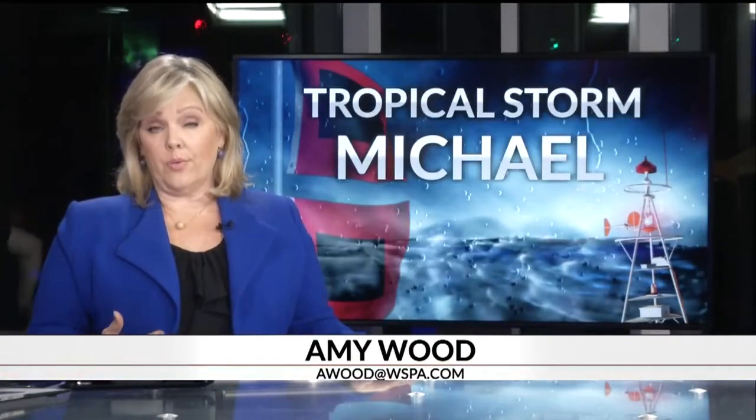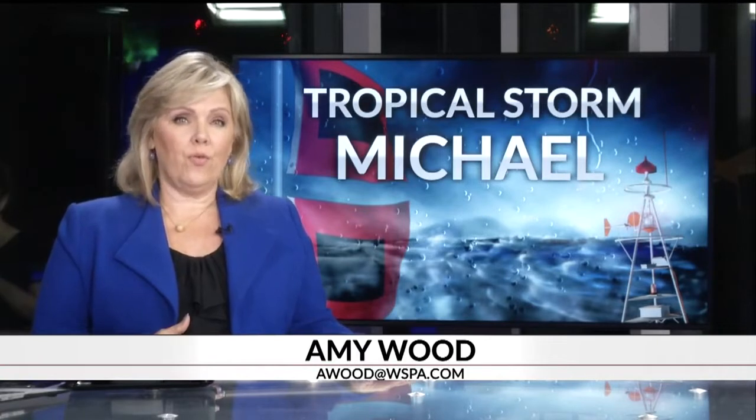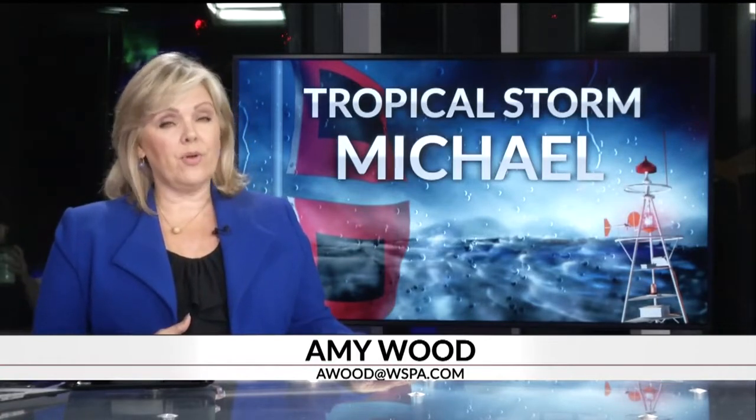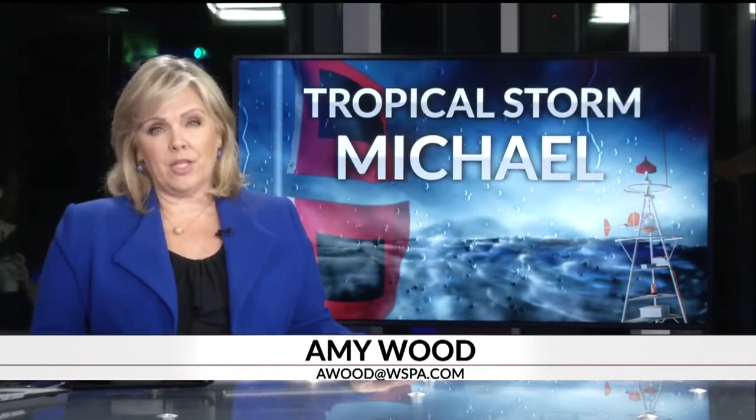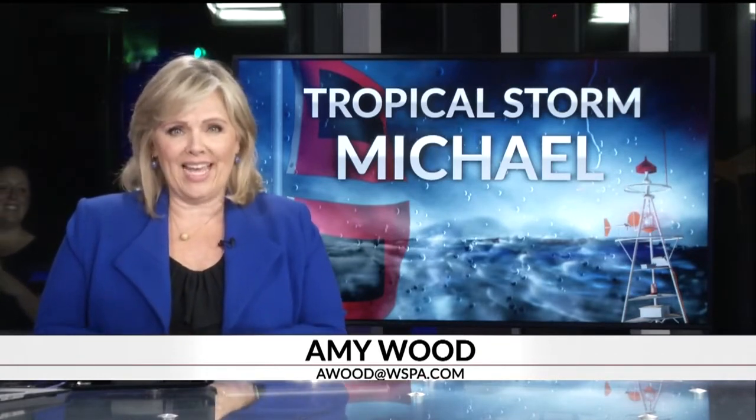Heavy rain and flooding is still causing problems for the 85-385 exchange in Greenville. Many of you had to avoid the area on your commute to and from work today. 7 News reporter Ann Maxwell is live in that area tonight with the very latest on the efforts to get things moving again. Is it moving again, Ann?